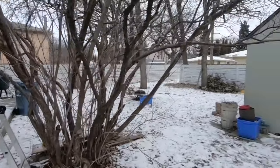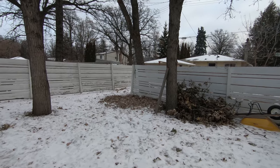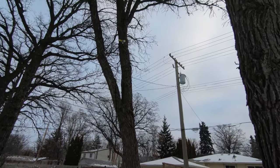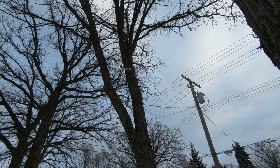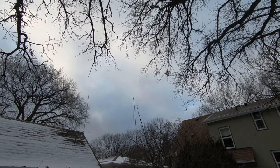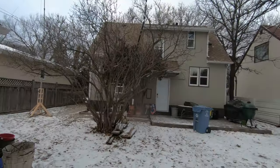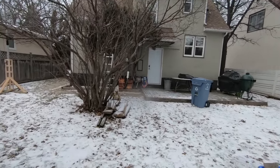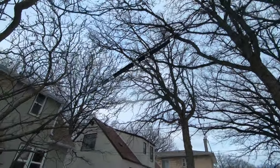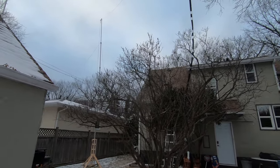The cables are just running out the window for the time being — nothing permanent. The G5RVJR antenna is about 55 feet long, so I have the other end tucked up here at the tree, probably just below 20 feet. You can see the cables stretched in between — the middle is sagging pretty low because the feed line, the ladder line, is 17 feet long, so it's way too low at this point.